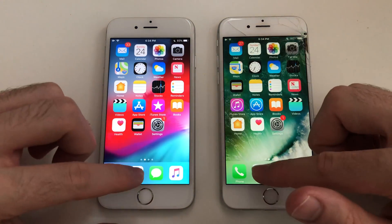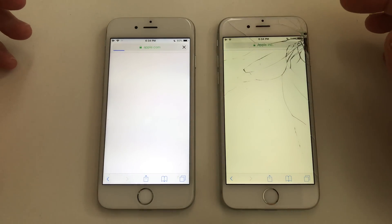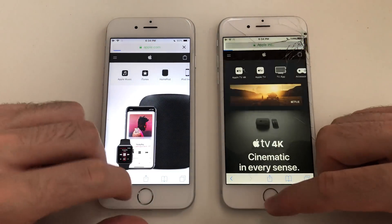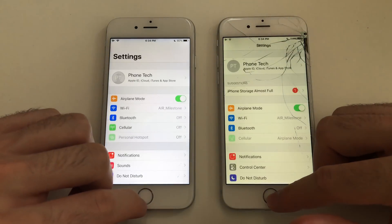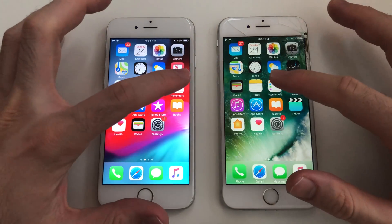Phone app was about the same. Going for Safari — both loaded Apple.com. Definitely iOS 10 was faster there. Going for clicking on Apple.com — that was pretty much identical. Going for Settings — iOS 12 is faster here, good stuff.